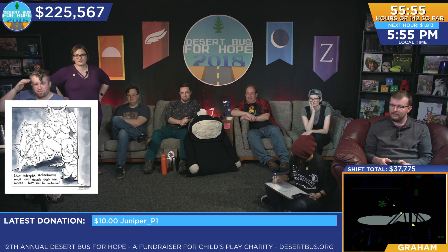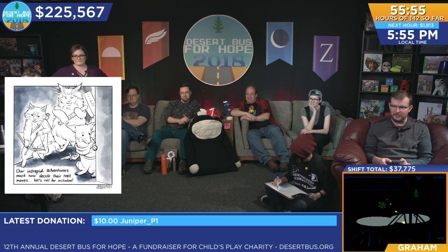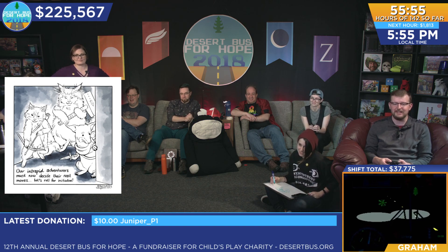I love this one. This next one is from Hayley. Nice. 'Our intrepid adventurers must now decide their next moves. Let's roll for initiative.' Look at this. I love how they look — this looks like it's straight out of Mouse Guard. And the Loading Ready Run logo on all the weapons. I like that a lot. Baxter looks a little too burly. He's so lanky, but I love him with the hammer.